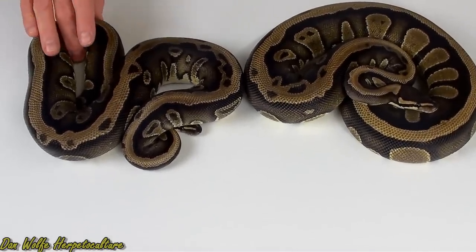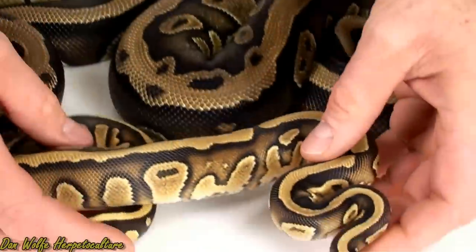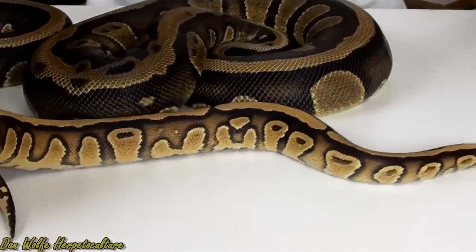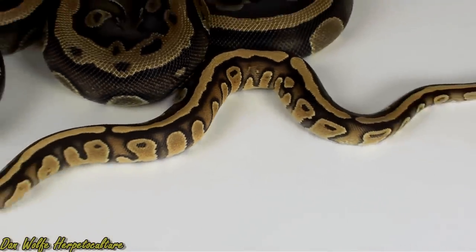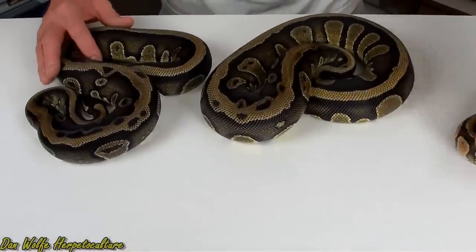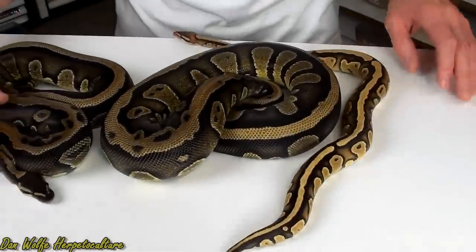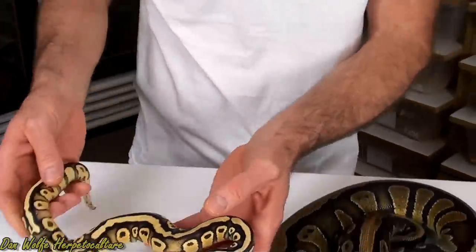I'm hoping to produce some hets. This animal is a Fire at Rio. I've had several fires over the years, and I've never seen any that have this same pattern configuration. It has the melting kind of action toward the rear of the snake, really nice coloration. The fire seems to be very compatible with this gene, and even in the heterozygous form, the pattern and coloration is coming through well.